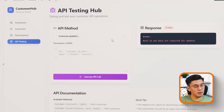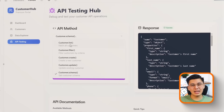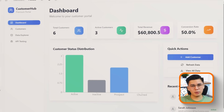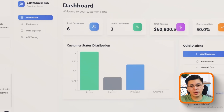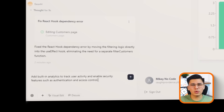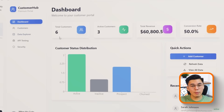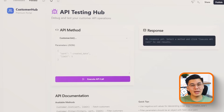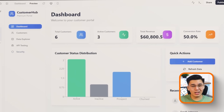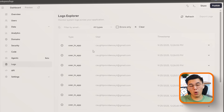Scalability is another area where Base44 stands out. Most no-code platforms are fine until you hit real users — then they start to creak under pressure. With Base44, you can literally just prompt: 'Add built-in analytics to track user activity, and enable security features such as authentication and access control.' The system equips your app with dashboards, usage metrics, and access rules. You don't have to bolt on third-party analytics or security layers because you get a solution designed to scale from day one.